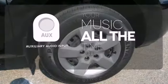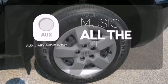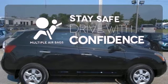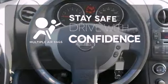An auxiliary audio input allows you to bring all your playlists along for the ride. Drive safely and confidently, knowing the multiple airbags will help keep your passengers safe.